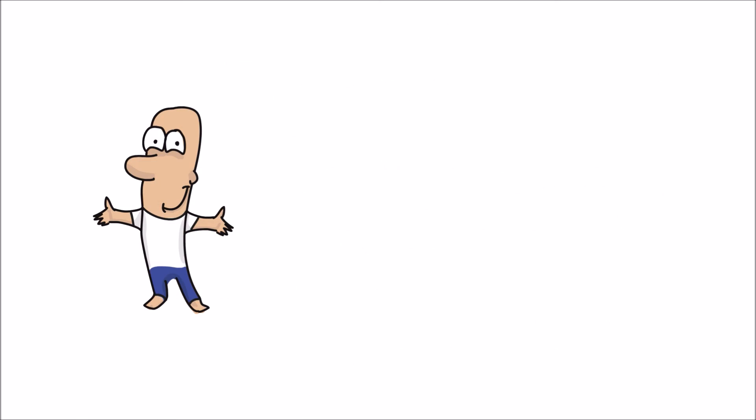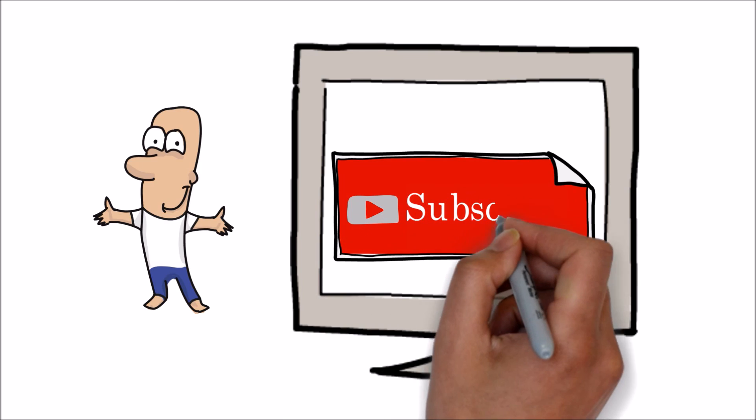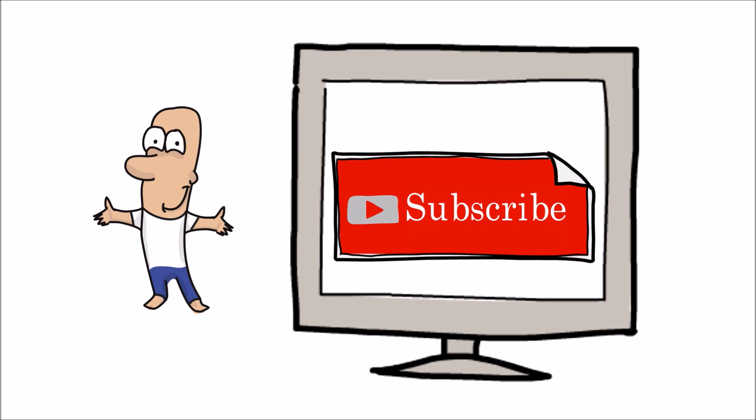Hope this video is helpful. If you like this video, please hit the like button and share your comments. Stay subscribed for more knowledge sharing videos. Thank you for watching this video.